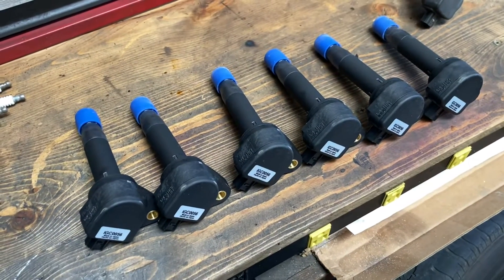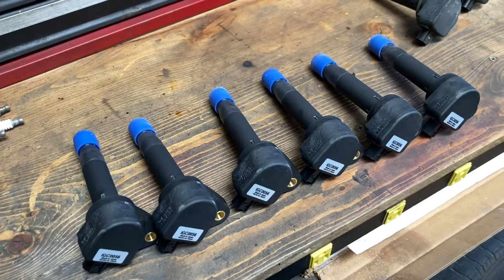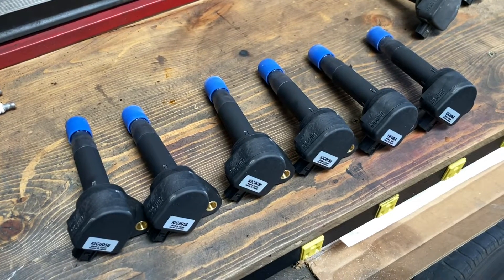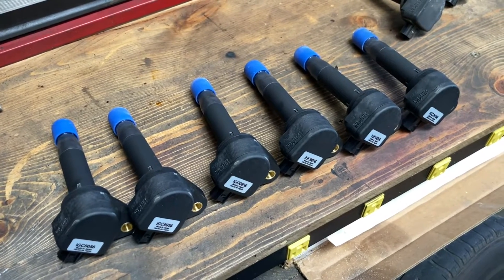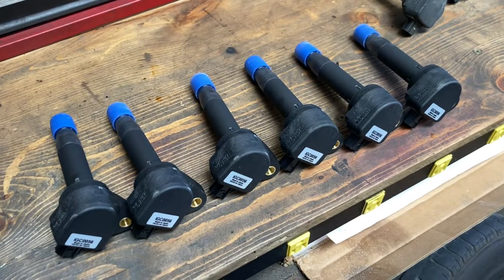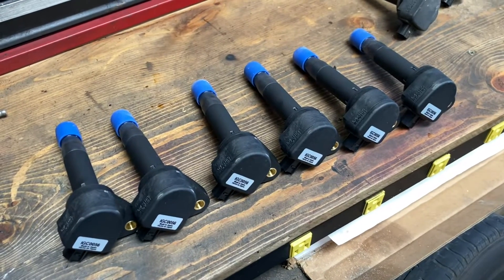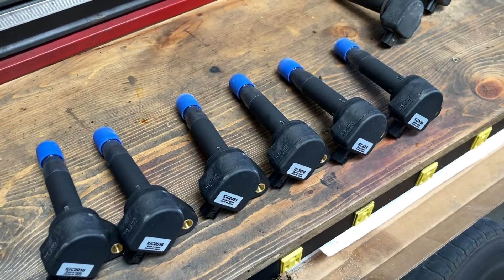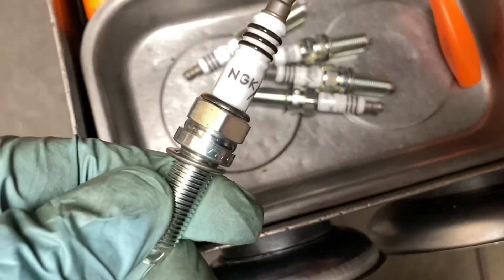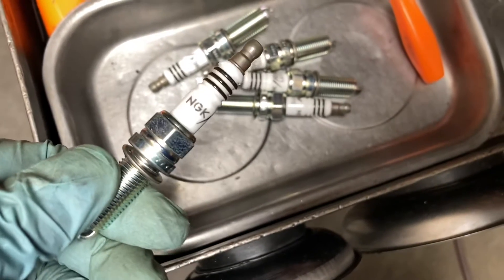My high recommendation: use good quality ignition coils. On eBay and Amazon they're selling low-quality ignition coils — it's a scam. Poor quality, bad quality, imitation, fake stuff — don't put that in, be very careful. Same with spark plugs — use original equipment NGK or Nippon Denso.